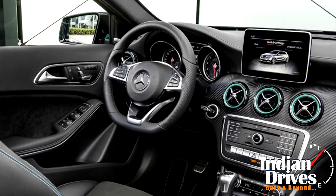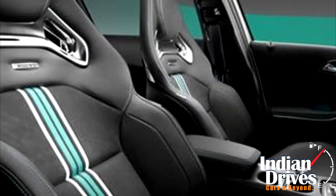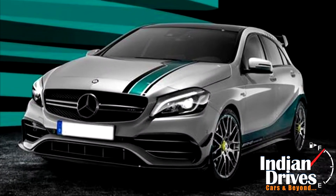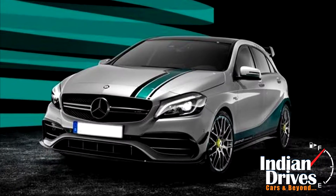Mercedes-Benz AMG has revealed a special edition of the A45 to mark its successful outing at the F1 circuit. The car comes with green and black highlights and will have a big front spoiler and a rear-mounted roof spoiler.